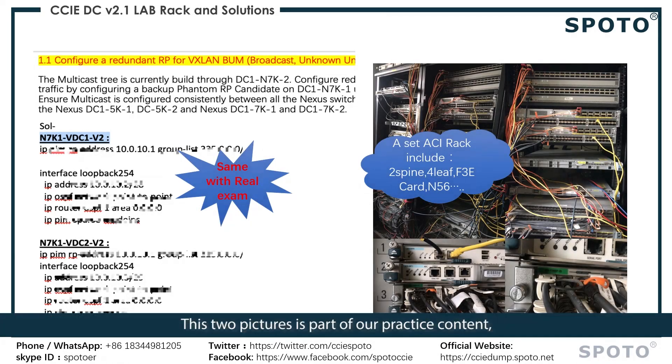These two pictures show part of our practice content, which is almost identical to the subjects in the real exam — this is invaluable intellectual wealth. If you purchase our DC products, we will provide you with all DC practice materials without any reservations. With these materials and serious practice, you will master them soon.